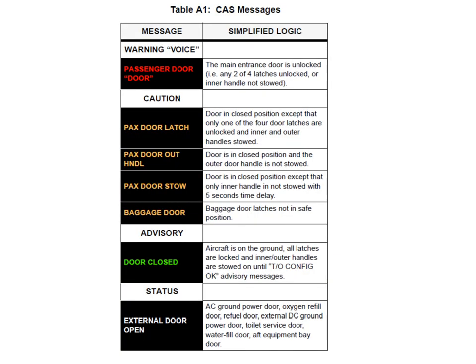This is a summary of all the messages associated with the doors. The most important is the red warning message 'passenger door,' which comes with an associated voice message that says 'door.' That means the main entrance door is unlocked — specifically, any two of the four latches are unlocked or the inner handle is not stowed.